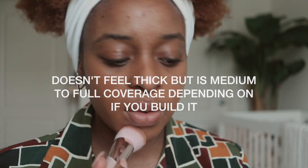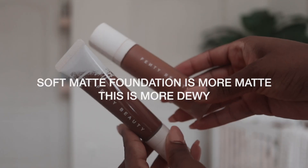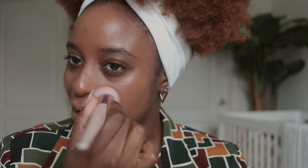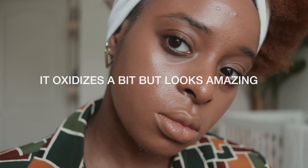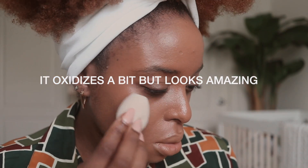My blemishes have been covered by the foundation. The difference I feel between this and the regular Fenty foundation is that the regular one has more of a soft matte feel — it's not exactly 100% matte — but this one is definitely more hydrating. If you're on the drier side, this is going to be a perfect foundation for you. If you're more on the oily side, the soft matte foundation will probably suit you better, but you can use this one — you just have to set it properly.